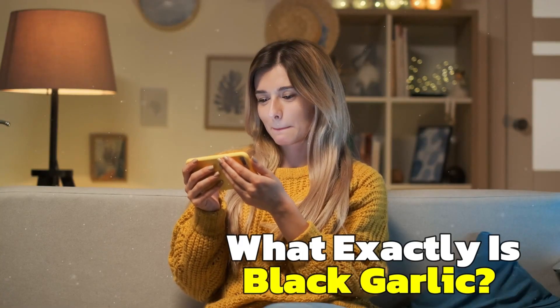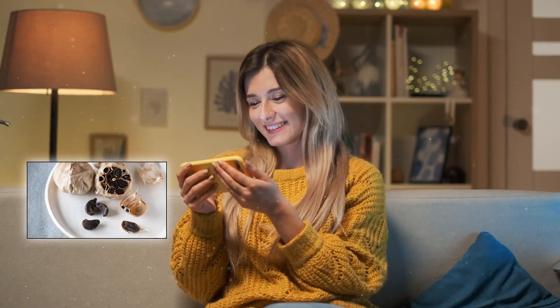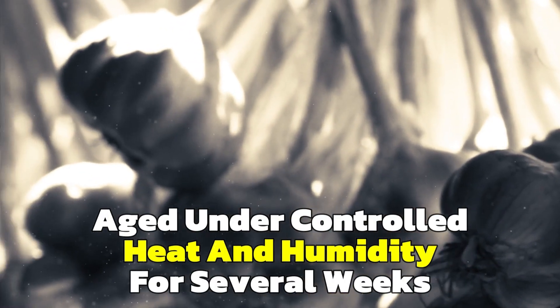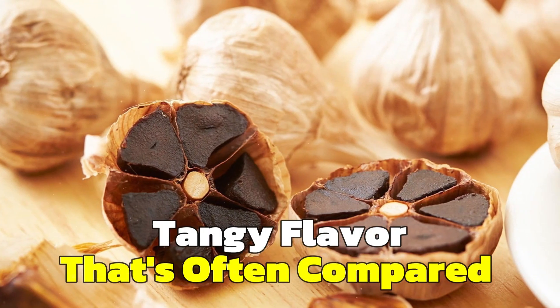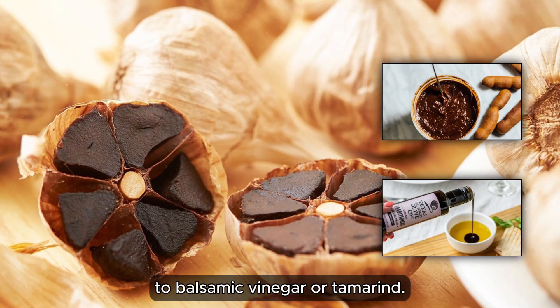First things first, what exactly is black garlic? It's not just a different species — it's regular white garlic that's been aged under controlled heat and humidity for several weeks. This process turns the cloves black and gives them a sweet, tangy flavor that's often compared to balsamic vinegar or tamarind.